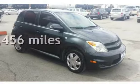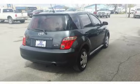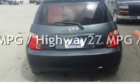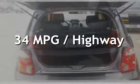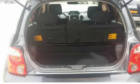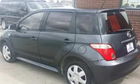This Scion has less than 125,000 miles on the odometer. Estimated fuel economy for this vehicle is 27 miles per gallon in the city and 34 miles per gallon on the highway. The 2006 Scion XA is front-wheel drive with an automatic transmission that gets incredible gas mileage.